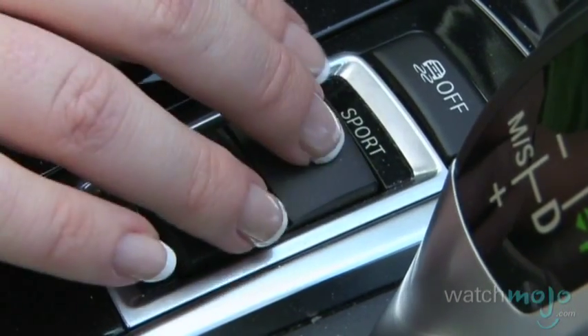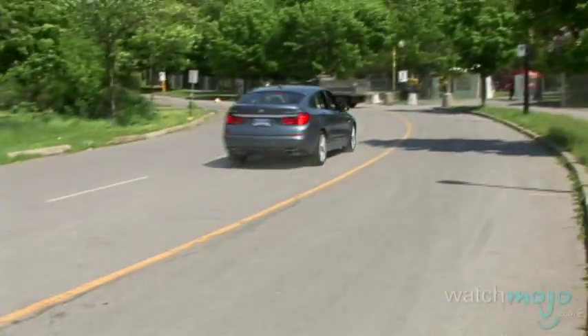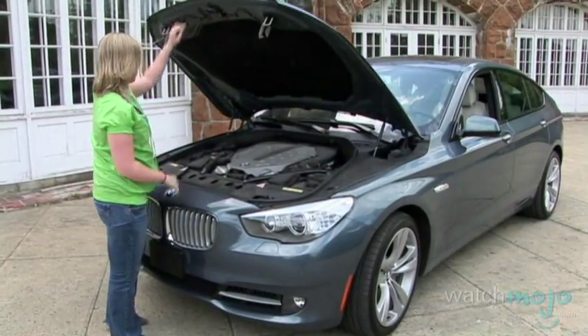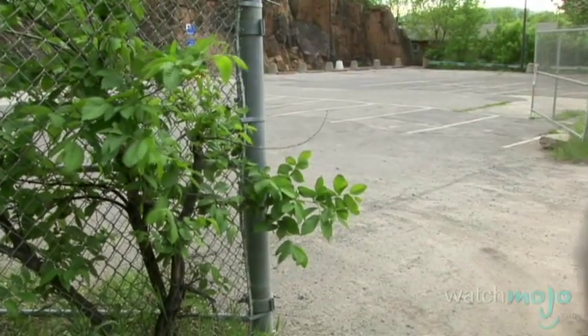Put the 550i Gran Turismo in Sport Plus mode and you've got yourself a real BMW. Their cars are all about the drive, and this crossover is no different. Just because you've got the back loaded with groceries doesn't mean you can't have a little fun behind the wheel. With 400 horsepower and 450 pound-feet of torque, don't think you're getting into another boring people carrier when you sit behind the wheel. Just make sure you remember to put the eggs somewhere safe.